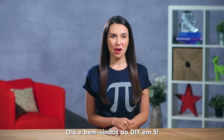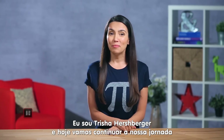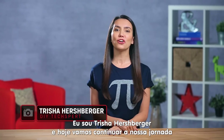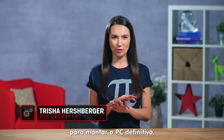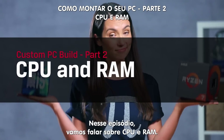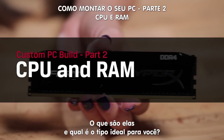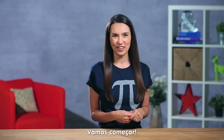Hey everyone! Welcome to DIY in 5, the show where we give you simple tech tips to make your life easier. My name is Trisha Hershberger and today we are continuing on our journey to build the ultimate PC, one component at a time. For this episode, we're looking specifically at CPU and RAM — what are they and which type is right for you? Let's get started.